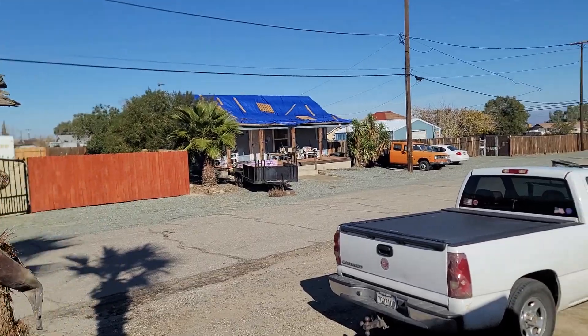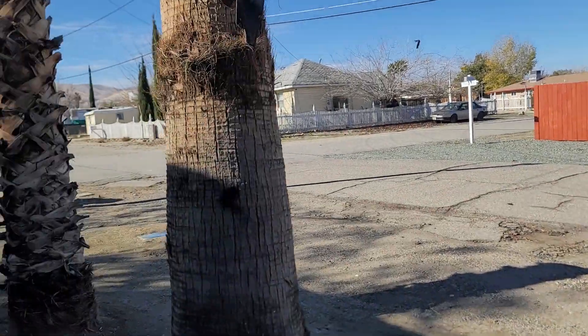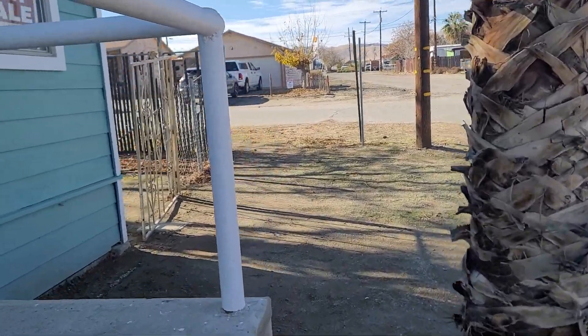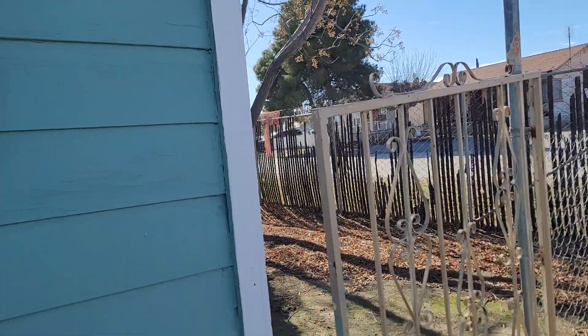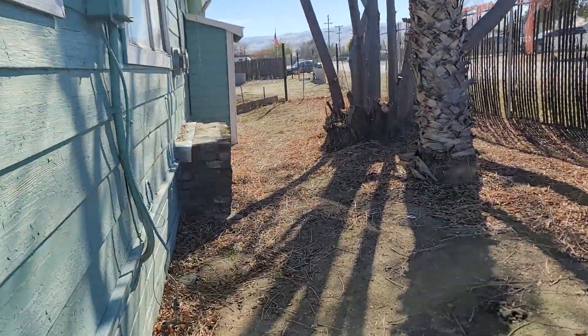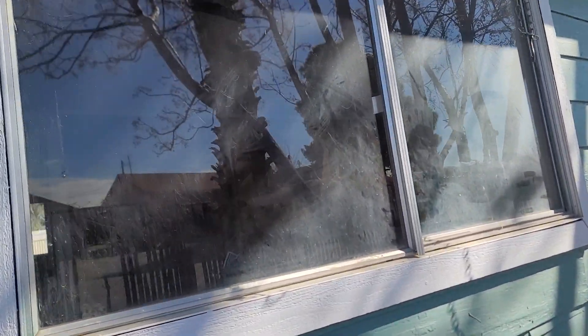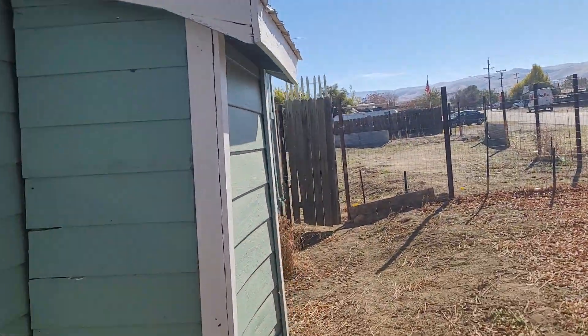House across the street is being worked on. This fence leaves a little to be desired, but who cares — you walk into the side yard and see where they've been painting. Looks neat, I like it, looks clean. Here's the side yard.